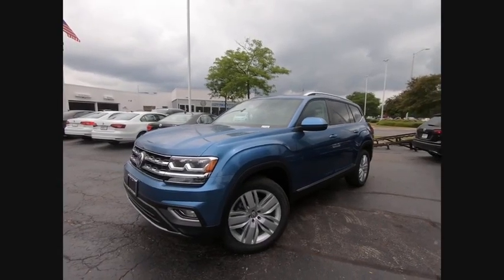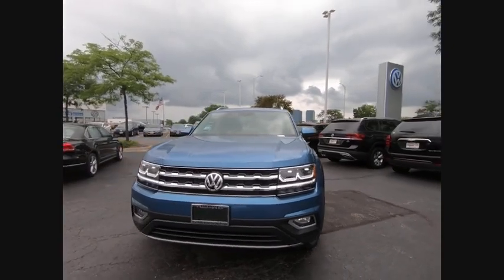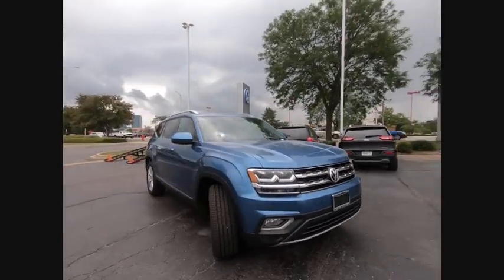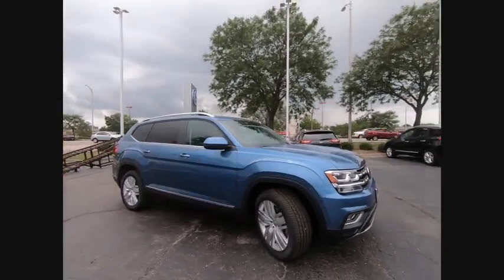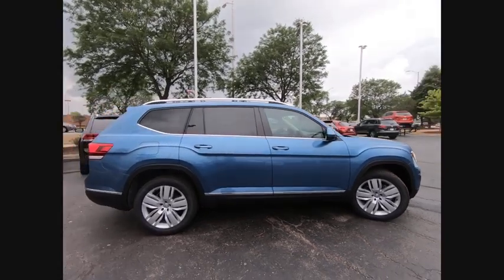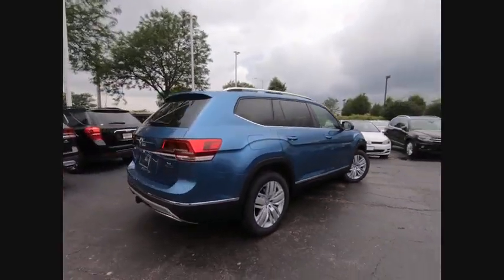We are pleased to show you the 2019 Atlas. The Volkswagen Atlas provides you all the flexibility you'd expect from a crossover vehicle with three rows of seating. The Atlas also features the latest in audio and safety technologies and is priced below $40,000. This vehicle has less than 100 miles.